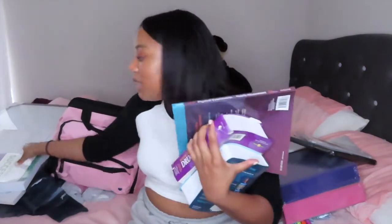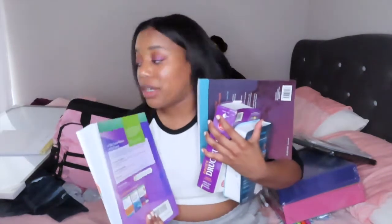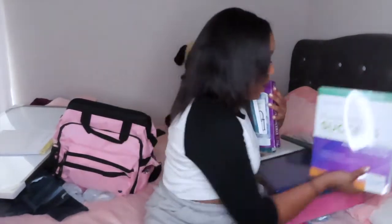Next I just have some textbooks, because you know nursing school has a lot of textbooks. Technically I have about 20 more of these that I haven't gotten yet or I'm using the digital version, so this is all I have in my possession currently — but yeah, it's a lot of textbooks.